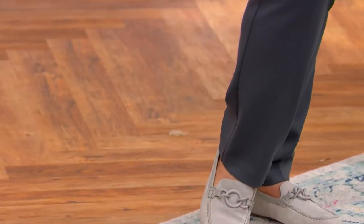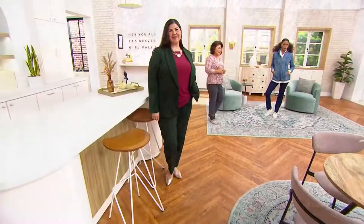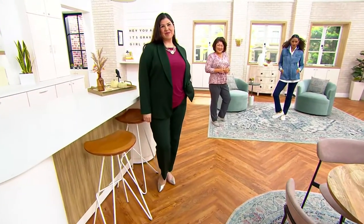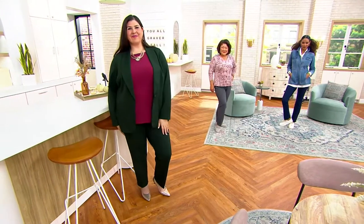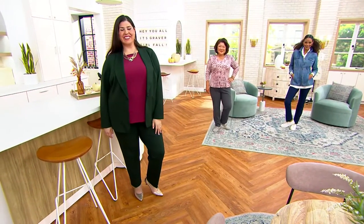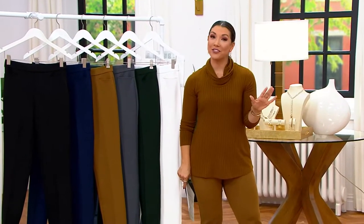A smart, slim leg pant — but keep a close eye because not only has this been 10 years in the making, this is the last and final today's special value from Susan Graver for the entire year. We're not even halfway through October, my friends. This is a great opportunity to build a better fall wardrobe in a versatile silhouette.